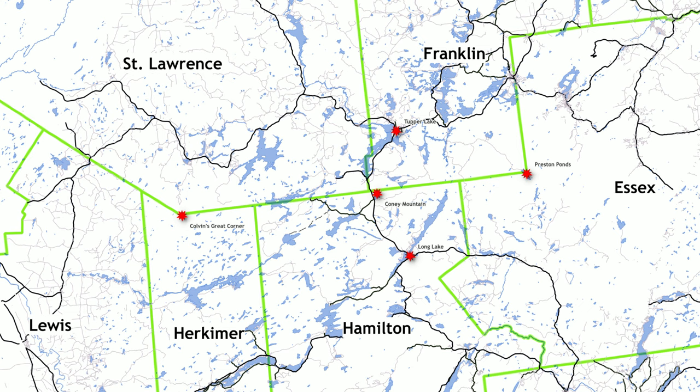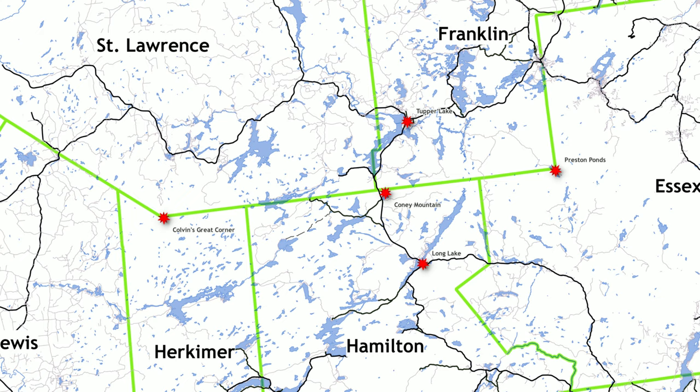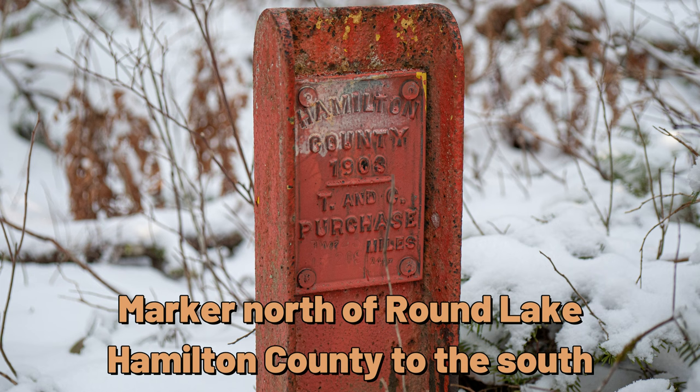That effort firmly established the boundary between Hamilton, Franklin, and St. Lawrence counties, and settled property disputes, both public and private.